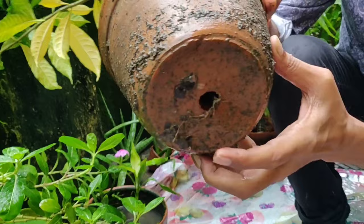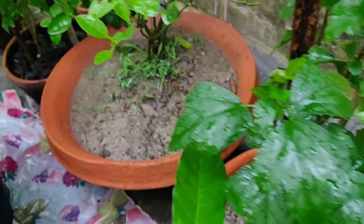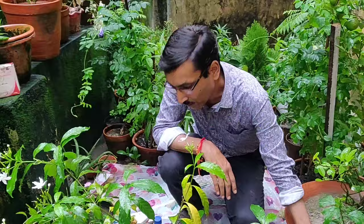There should be a proper hole at the bottom of the pot so that water can drain out properly. Sometimes even with well-draining soil in some pots, water locking can still occur — as you can see in this pot here. You have to make sure that water locking is not occurring so your plants don't get ill.